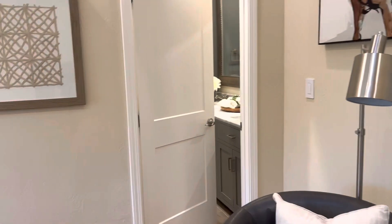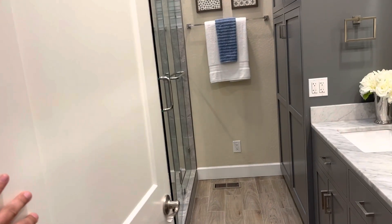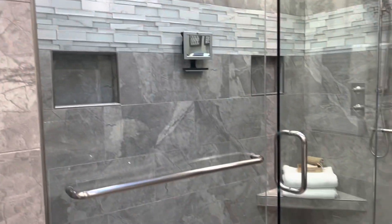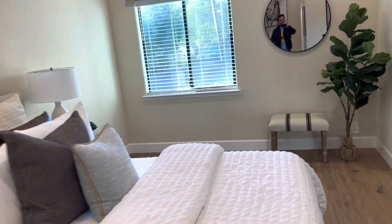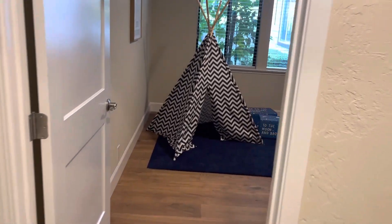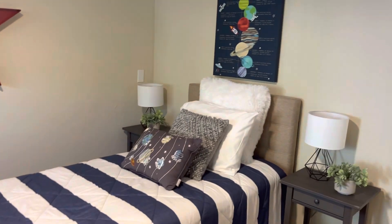And then here is the ensuite. Toilet's behind the door. You have all the beautiful cabinets. There is your shower — it's a beautiful shower. There's the remainder of the room. Across from this room is just a regular sized room, small closet. That's a twin size bed, bedside tables on either side.